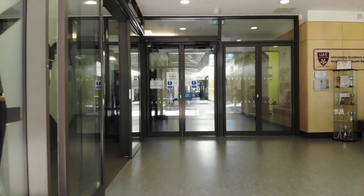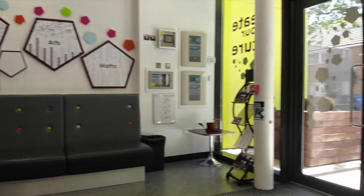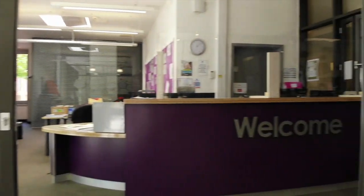The first place I want to show you is the entrance and reception. Your parents and carers can come here to ask any questions relating to you. It is where they'll collect you if you have appointments, and it's where visitors enter the school.